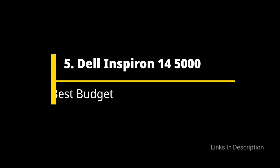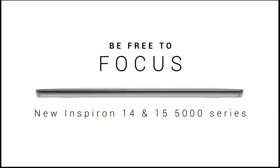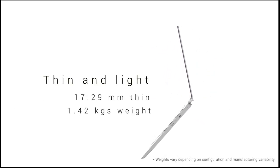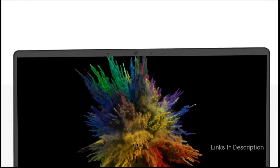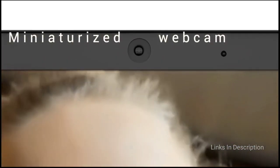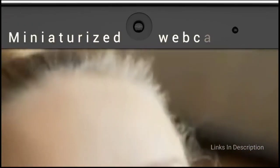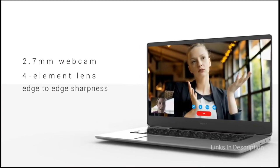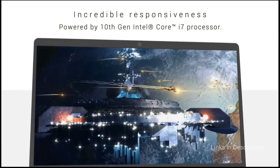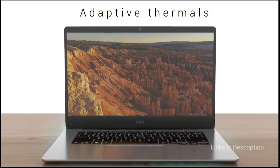Dell Inspiron 14 5000 – A great laptop for programming if you are on a budget. The Dell Inspiron 14 5000 is a great all-round laptop for programming, and it costs a lot less than many laptops on this list without skimping on features or performance. It has a high-resolution Full HD display, a quad-core processor, and fast SSD storage. If you are on a tight budget and want a laptop that does everything you need for programming without caring about visual flair, this is definitely worth considering.